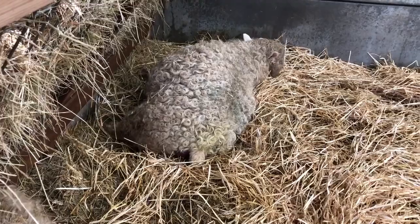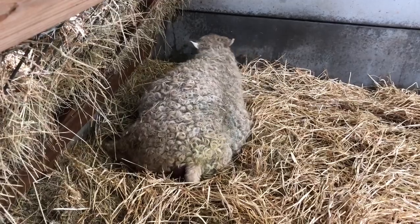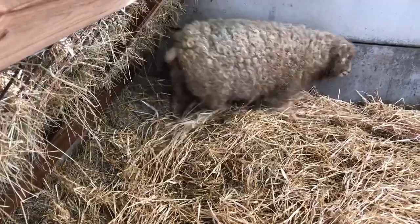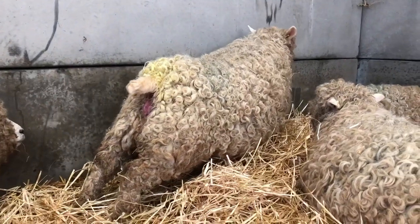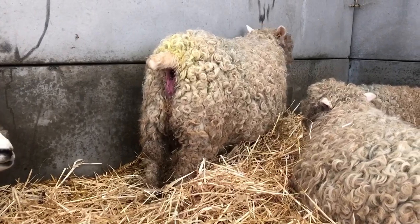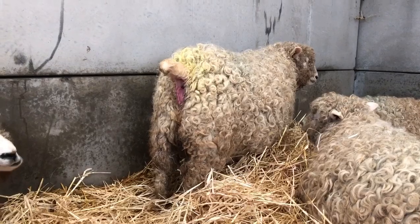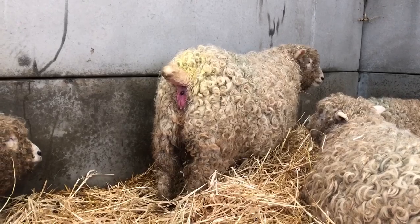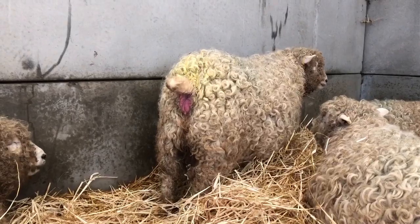She's now starting to give small pushes. The first thing that will appear will be the water bag. She's very restless again - up and down, stretching. Sure signs that she's going to birth quite soon. Don't go into panic mode - sometimes this can last for two hours or even longer. She's not pushing constantly and you've not had any water bag yet, so please don't panic that nothing's happening.